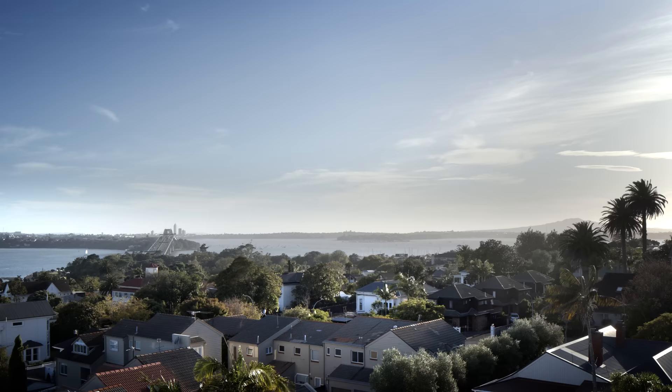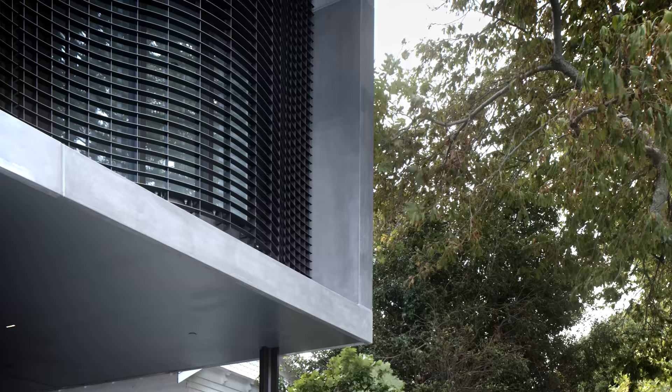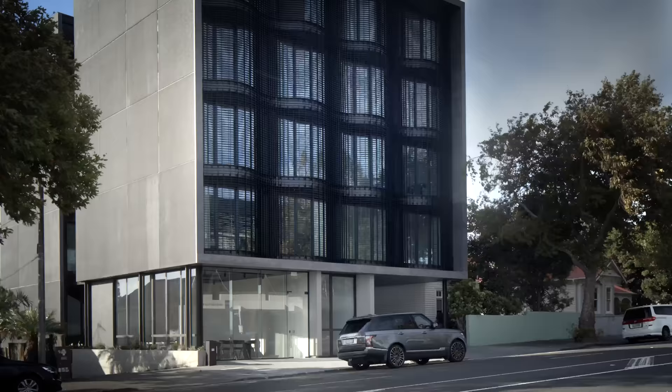Herne Bay is a leafy suburb with beautiful beaches, beautiful restaurants, cafes, design stores. The brief evolved over a period of time through design workshops. The general premise was that it would be a residential-led mixed-use development.